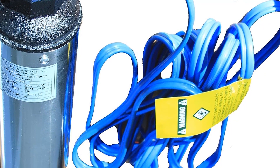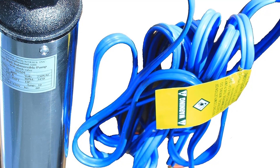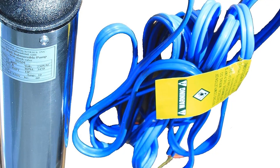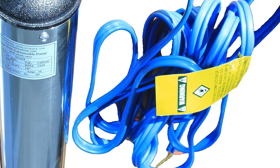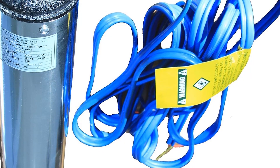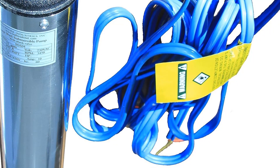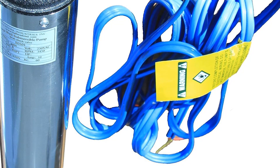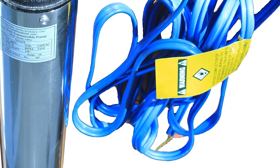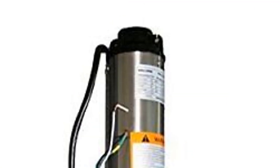Key Features — Powerful Performance: The MA0414X7 boasts a robust 1HP motor that can efficiently pump water from deep wells, ensuring a steady and consistent water supply. Deep Well Capability: This submersible pump is specially designed for deep well applications, making it ideal for extracting water from deep underground sources. Stainless Steel Construction: Built to last, the pump features a durable stainless steel housing and components, providing excellent resistance to corrosion and ensuring long-term reliability.